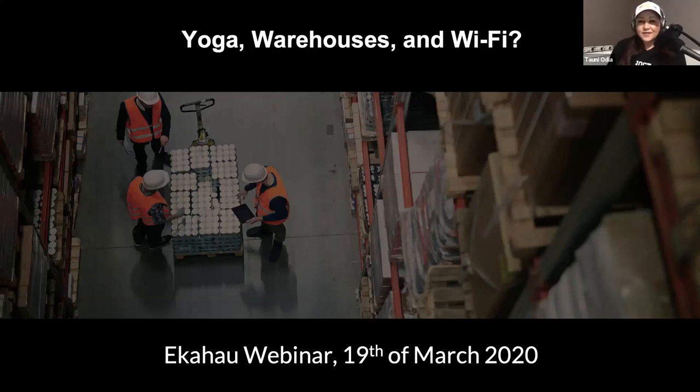All right, so folks, thank you all for joining us today. We want to make sure we have enough time to get started. As Stu talked about, today we're going to talk about designing networks for warehouses.